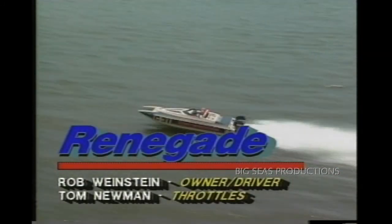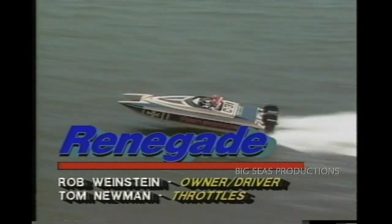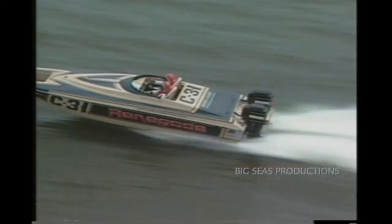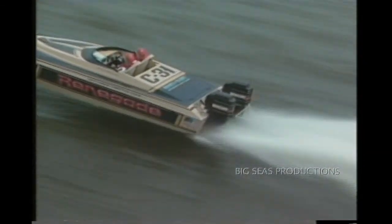C-31 Renegade out of Kurtzmarine Competition Center. That is Rob Weinstein. His father is breaking in the Apache Bandit, and he's running the Renegade.